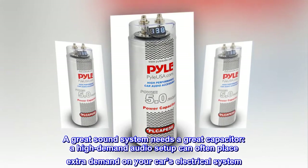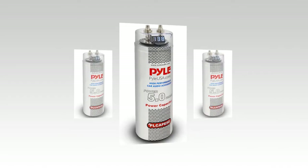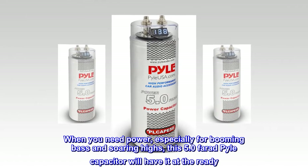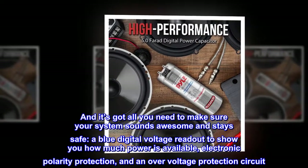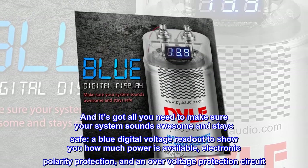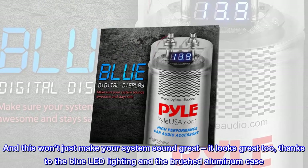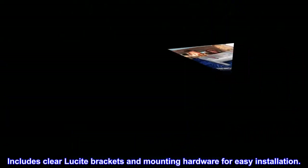A great sound system needs a great capacitor. This 5.0 farad capacitor has all you need to make sure your system sounds awesome and stays safe — a blue digital voltage readout, electronic polarity protection, and an over-voltage protection circuit. It looks great too, thanks to the blue LED lighting and brushed aluminum case. Includes clear lucite brackets and mounting hardware for easy installation.